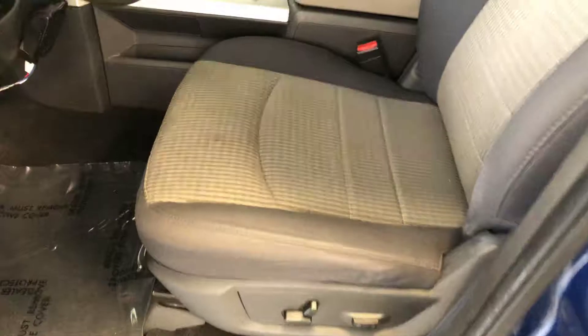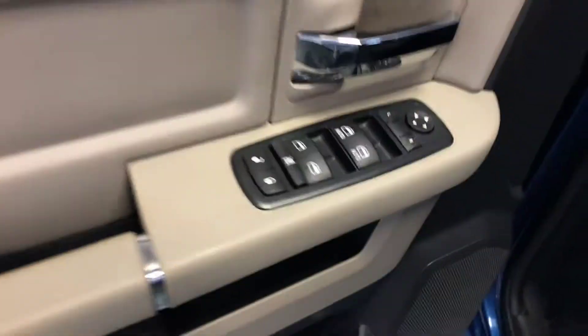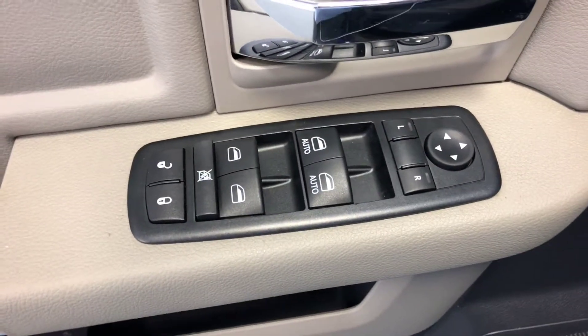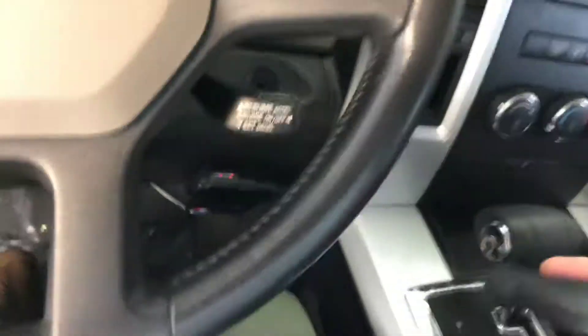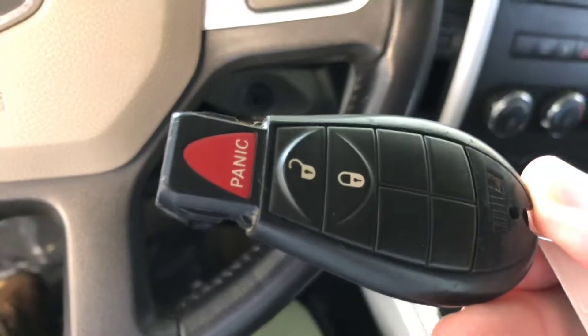Power driver's seat, headliner, power windows, power mirrors, power locks, auto headlights, cruise control. It does have keyless entry.